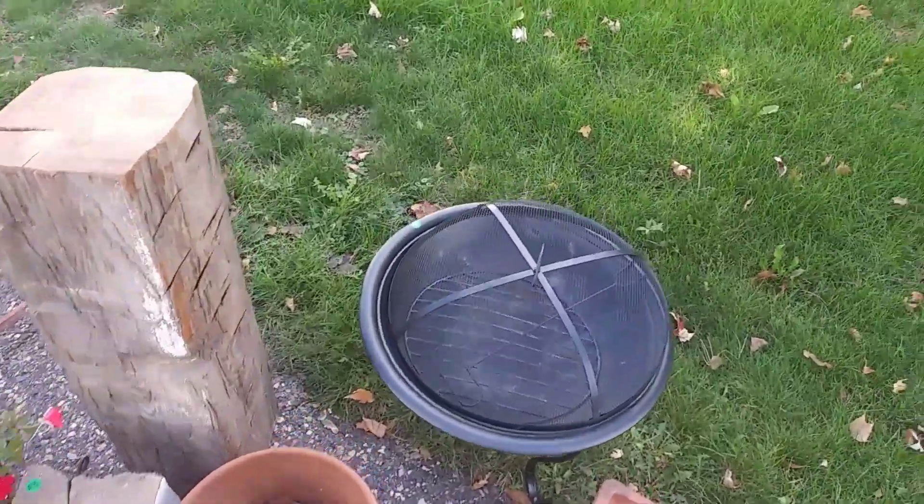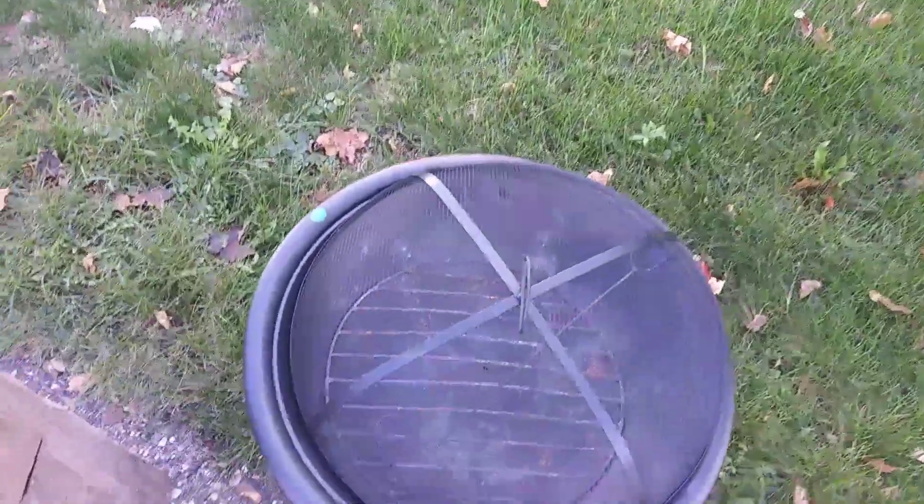A little full garage sale action. Let's see what they got. Oh, nice. Cool fire pit. Yeah, that's pretty good. Five bucks.